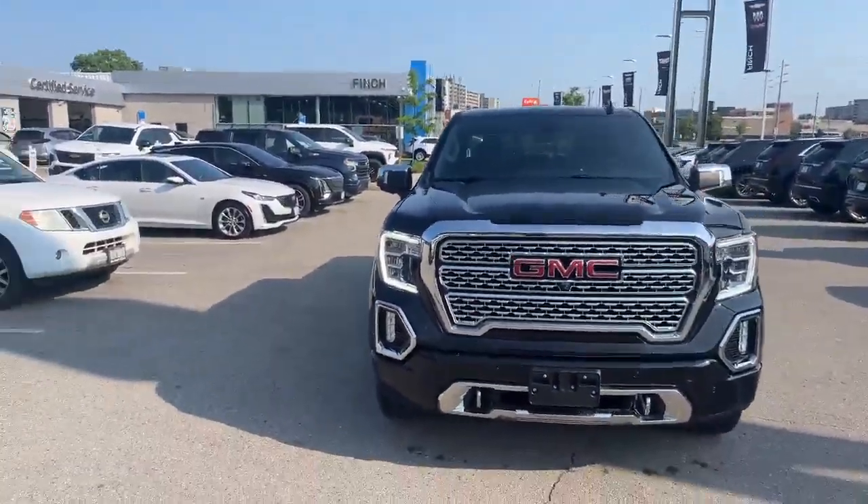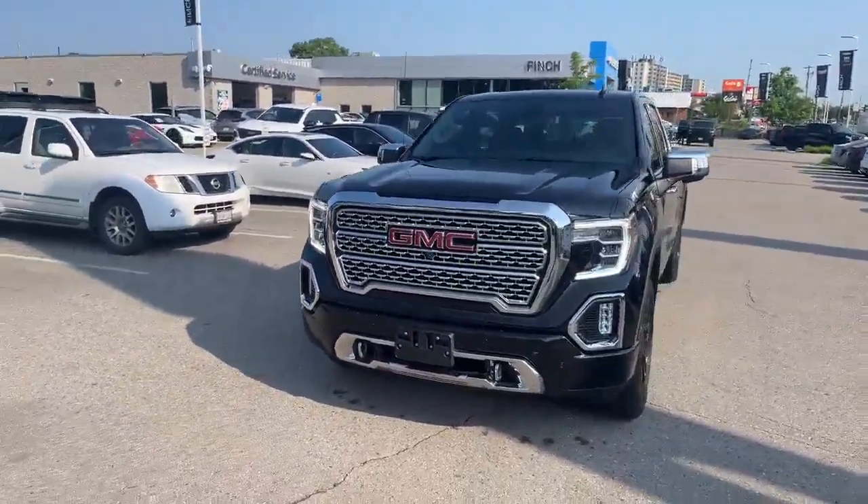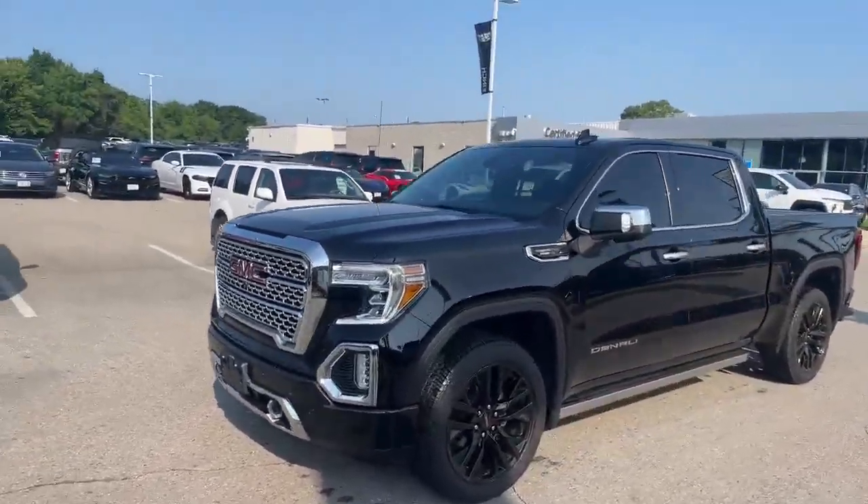Hi there, Tim Paulie here with the Finch Auto Group. I'd like to show you this 2021 Sierra Denali we just took in on trade. This is a very special unit in my opinion — 2021 Sierra Denali crew cab.